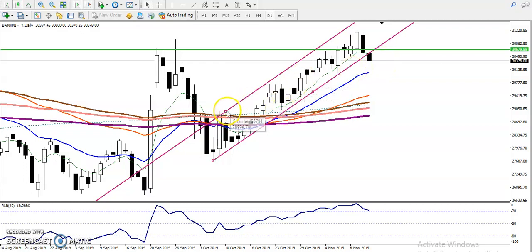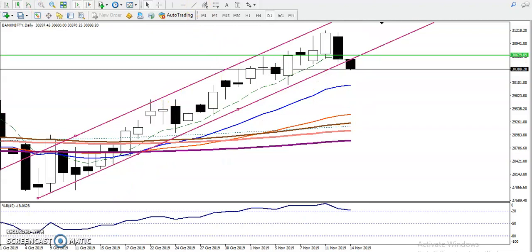In this area we have seen a candlestick pattern. Just think yourself — what candlestick pattern have we seen? This is a very strong candlestick pattern. It is called the One Black Crow.